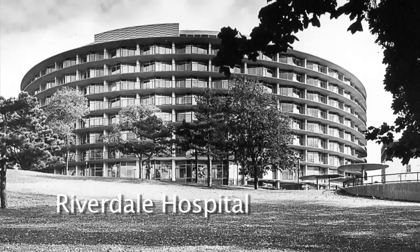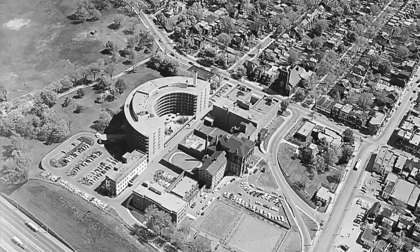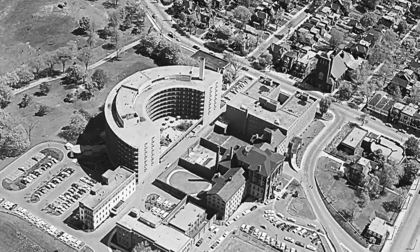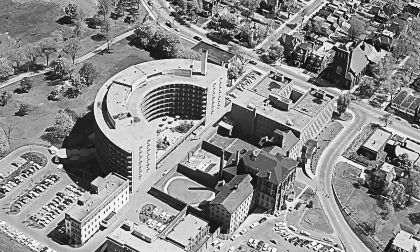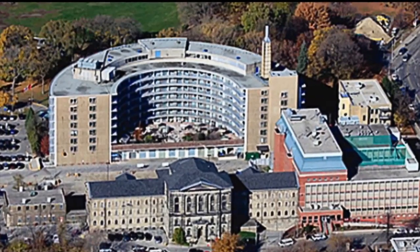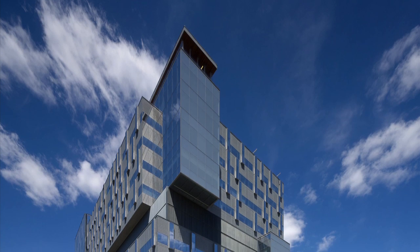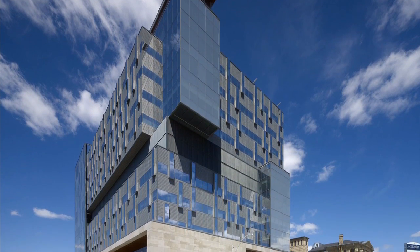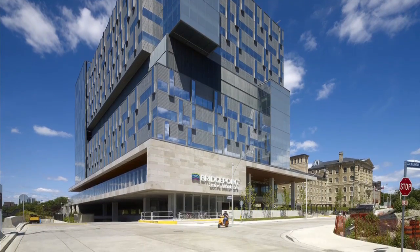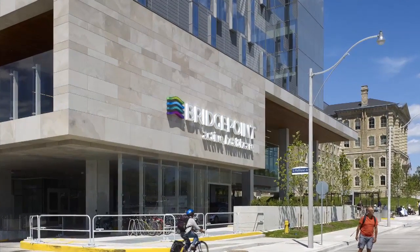By 1957, the threat of epidemics was no longer as serious as it had once been, and the hospital's mandate was expanded to include chronic illnesses and rehabilitative services, with specializations in orthopedics, surgery, oncology, neurotrauma, and amputee post-cardiac and palliative care. Today, Bridgepoint Active Healthcare is a global leader in research and treatment of complex health conditions and rehabilitation, with the facilities and resources capable of redefining healthcare.